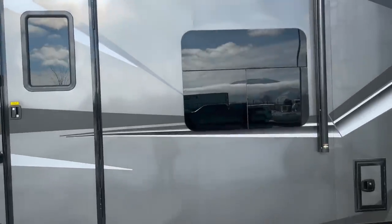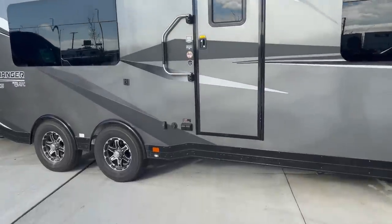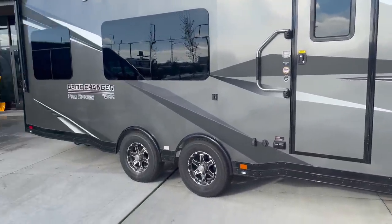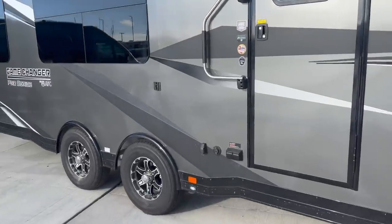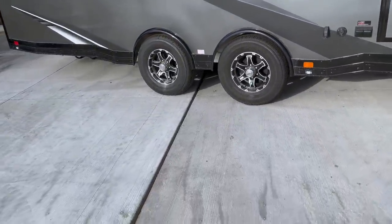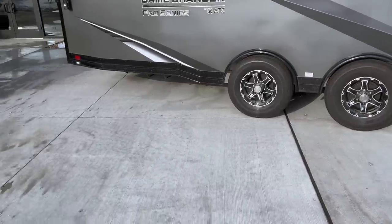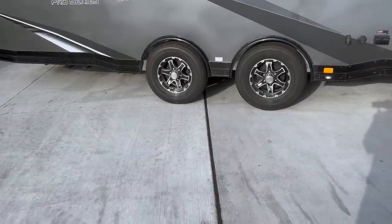Frameless windows — not sure if these are dual pane. And this is a pretty tall side door. They're using Azdel for the sidewalls, and if you don't know, Azdel doesn't rot. You don't have to worry about delamination, because water gets in and really does take a toll on RVs that don't have Azdel. Something else that's really cool: this travel trailer has spread axles, which is going to do well with evenly distributing the weight. So if you're putting a car or a Jeep Wrangler inside, it tows better going down the road too.